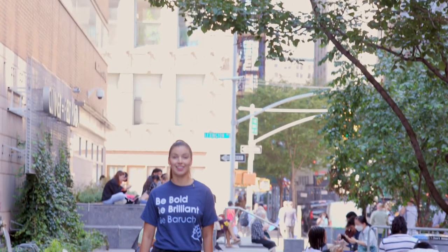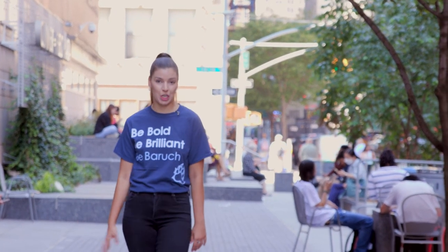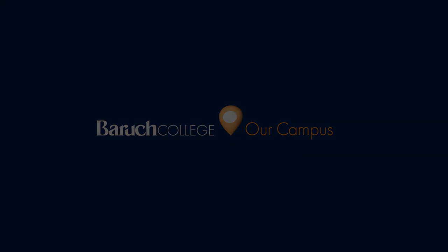Baruch's campus is alive and vibrant in the heart of New York City. For more information about places mentioned here, check out some of our other virtual campus tour videos. For more information about the in-person tour, visit our website.